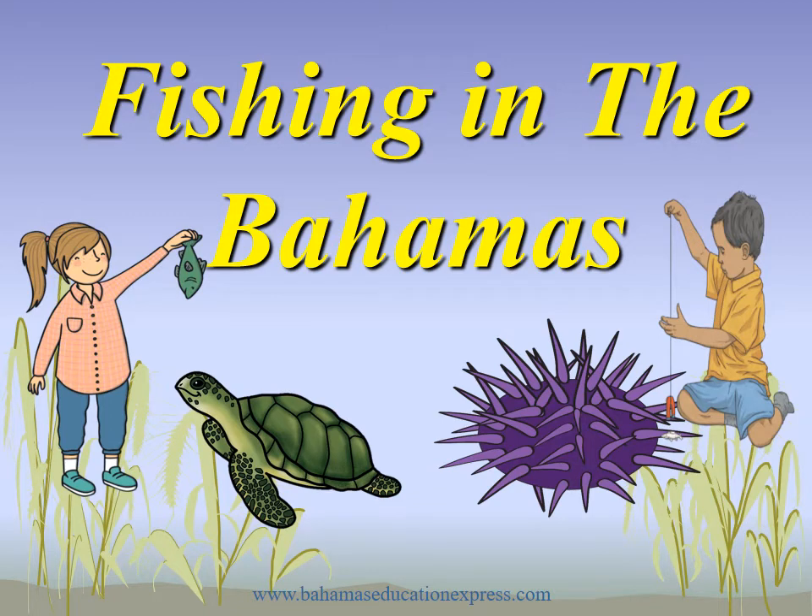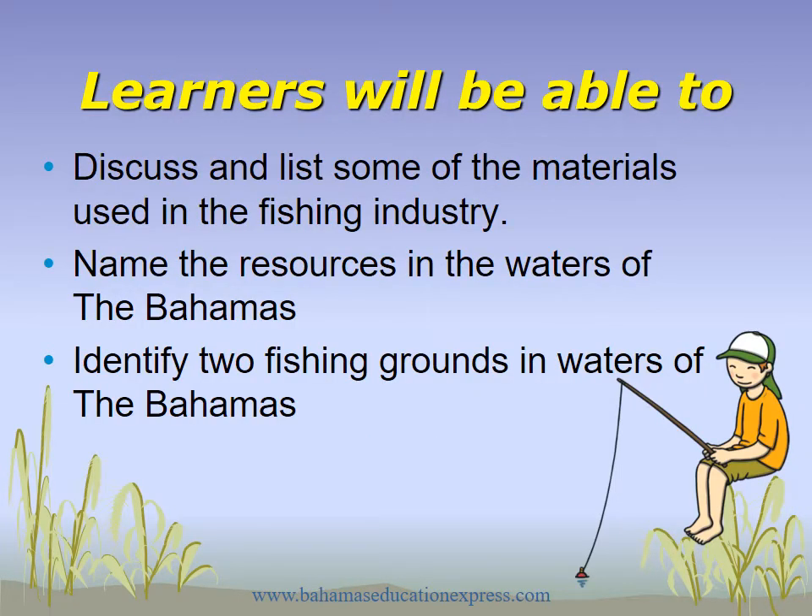Welcome to Bahamas Educational Express Social Studies Lesson Video: Fishing in the Bahamas. In this lesson, you will be able to discuss and list some of the materials used in the fishing industry, name the resources in the waters of the Bahamas, and identify two fishing grounds in the waters of the Bahamas.